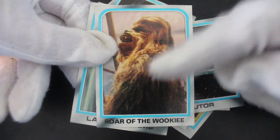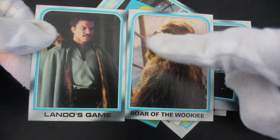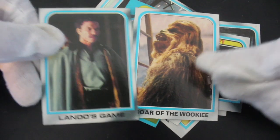Roar of the Wookiee — look at him, Chewbacca! Yeah, he's roaring at Lando — 'You double-crossed us!' 'No I didn't, it was all part of the plan, trust me.' There you go, a bit of a sequence from the film.